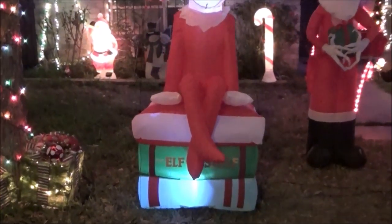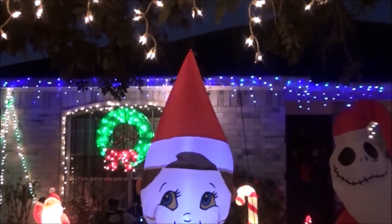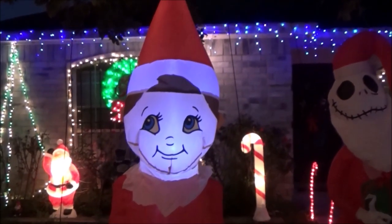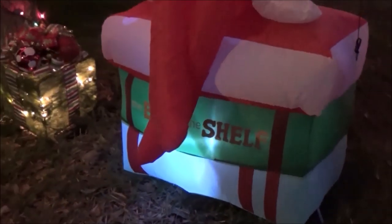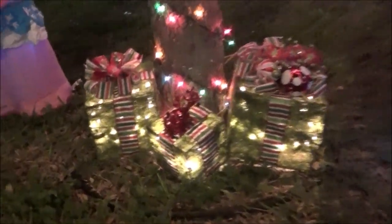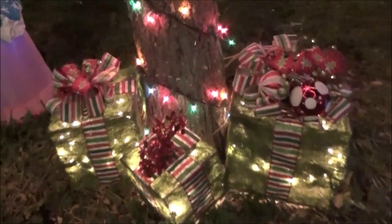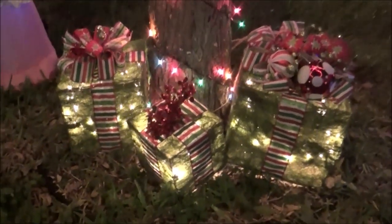The Elf on the Shelf — as soon as I saw it I had to buy it because I thought it was precious. It's very funny but very cute. Down at the bottom it's like sitting on a gift, something like that because it has green, and it says 'The Elf on the Shelf.' I really liked it and I placed it here next to Santa and next to Jack.